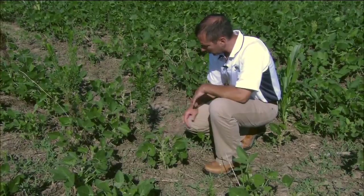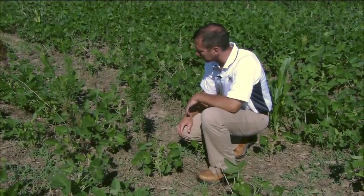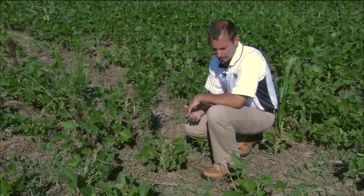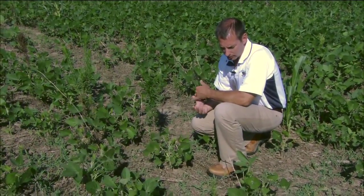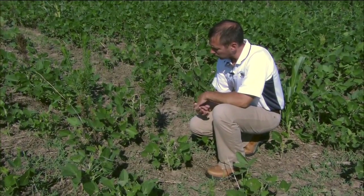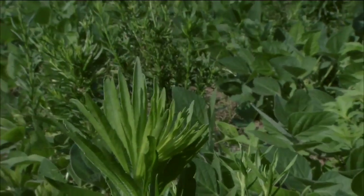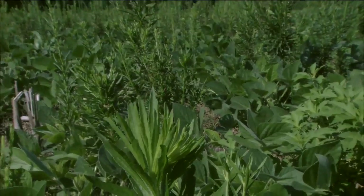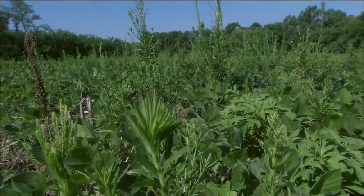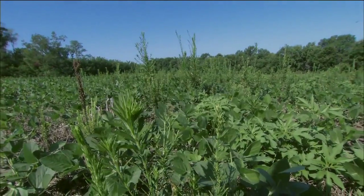We could have avoided all this if we would have put a different mode of action in the tank with the glyphosate — 2,4-D for example, dicamba, or saflufenacil, which is a newer active ingredient sold under trade names like Sharpen. We really need to manage this weed prior to planting, before the soybeans ever emerge. Once the soybeans are up, our chances of success go down dramatically.